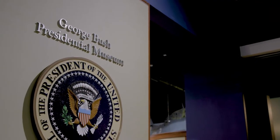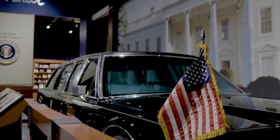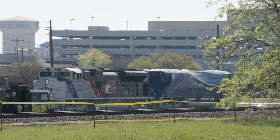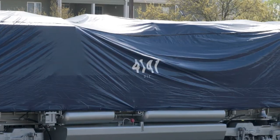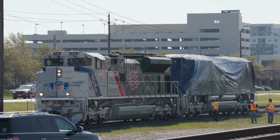A lot of people come and visit the museum, and 99% of them come here for the exhibits. My name is Warren Finch, I'm the director of the Bush Library. We're always looking for ideas for exhibits.